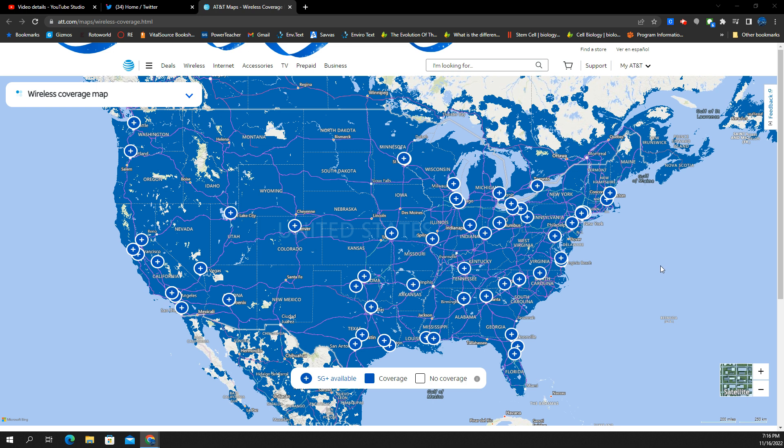We just want to take a look at the coverage map. Everybody's been looking for this stuff — they want to know how the build is going, and they also want to see how it compares to Verizon. So we're going to do both of those things here. Just on first glance at a state view across the entire country, you've got action across most of the major markets throughout the country.